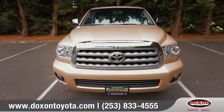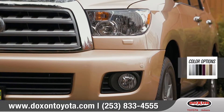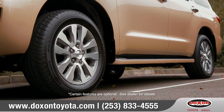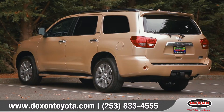The 2016 Sequoia makes a statement on the road. Multi-reflector halogen headlights with integrated fog lights come standard. Available 18 or 20 inch alloy wheels make for a striking appearance. And standard running boards help you access the roof rack to conveniently carry all the extra gear you'll want for the trip.